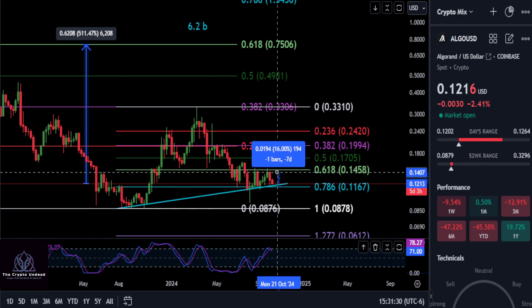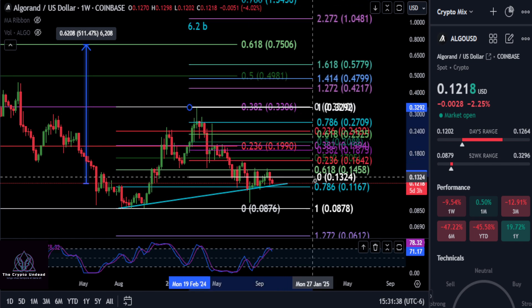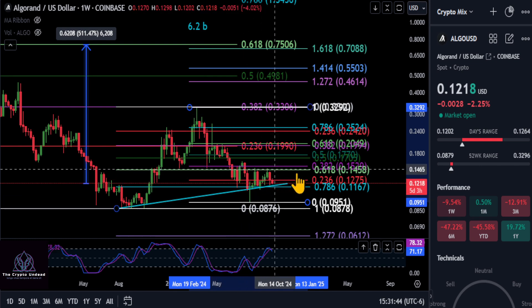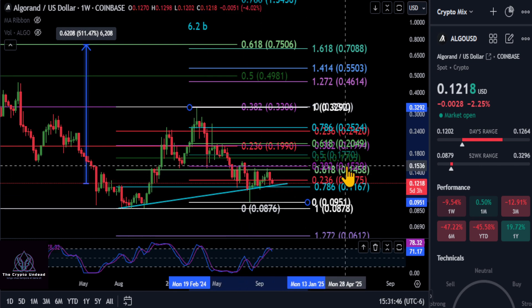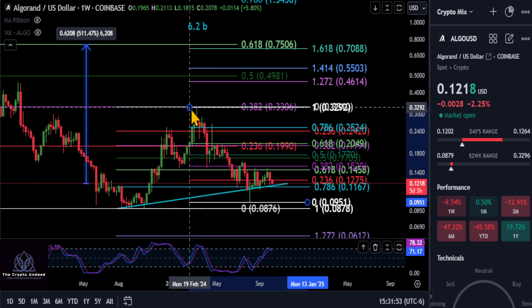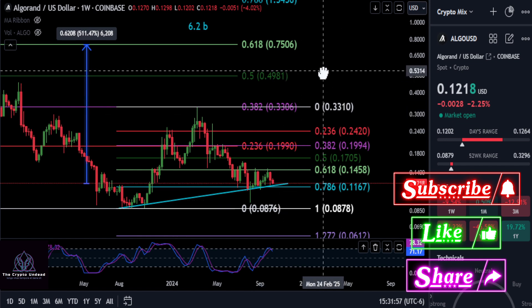So once we get a weekly close over the 618 here at 14.5, you can see that is a 20% move. We could take this a step further and go from the high to the low and see if we're hitting the 382. The 382 is right above that 618 here at 15. So 14.5 up to 15 — that would be your price to beat, and it would once again be short-term bullish and a huge step in the right direction. Looking good for a bottom here.